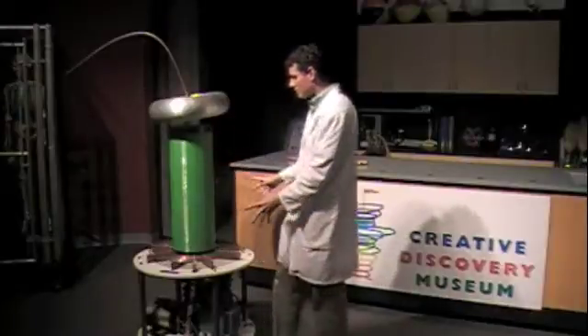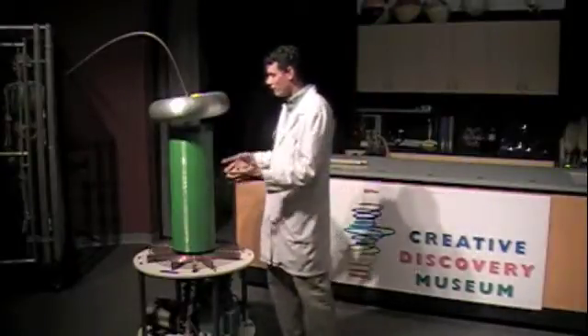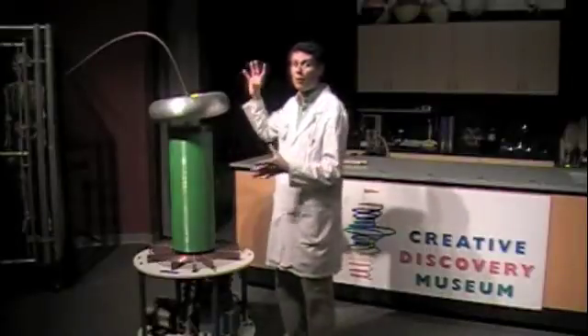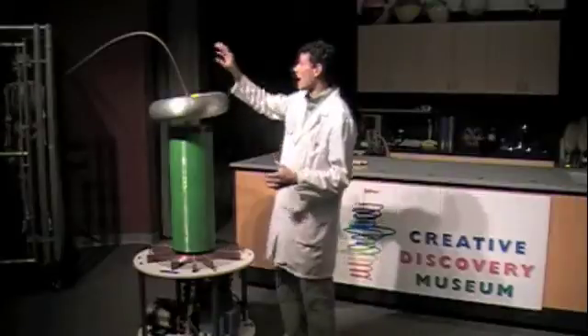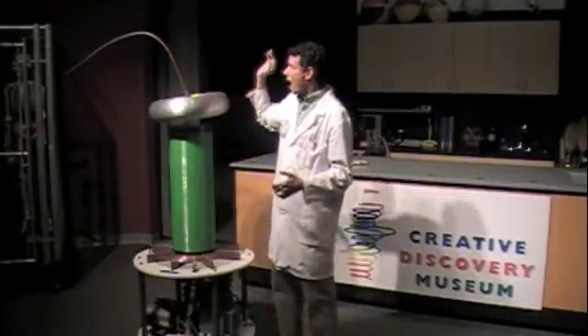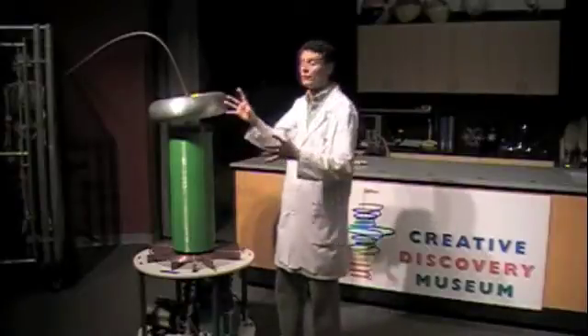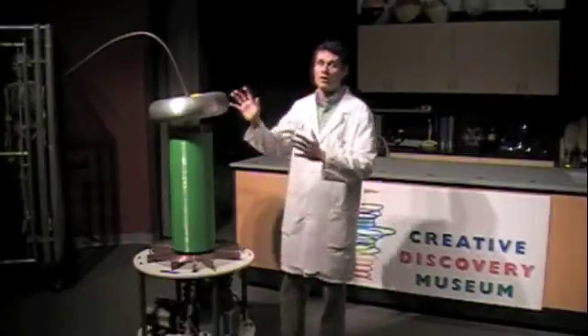This Tesla Coil is a specifically designed machine to take 65 volts of electricity and convert that 65 volts and actually put out over a million volts of electricity. It's going to disperse a million volts out of our antenna here, and we're going to see those million volts actually travel through the air and strike our Faraday cage.